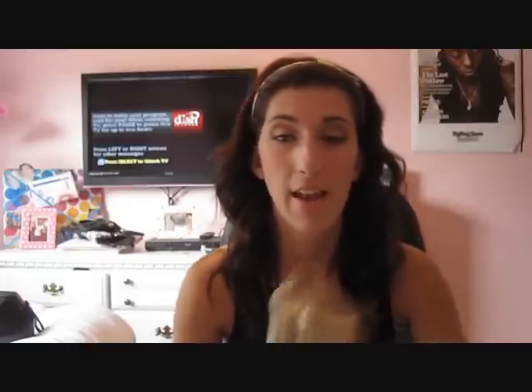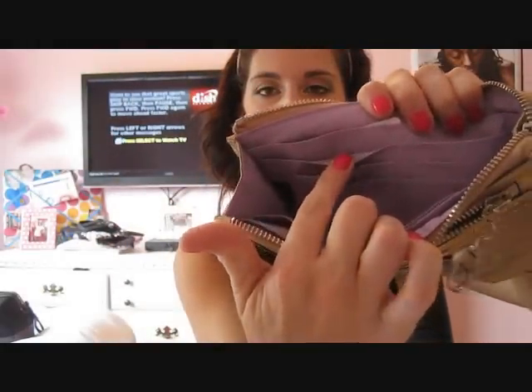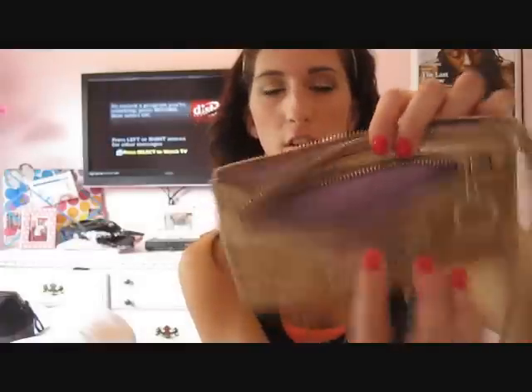The first place I went was Coach. I've told you guys about this in a lot of my other videos — Coach does not always have to be so expensive. I have a Coach outlet near me, and I would check if there's one by you. I got a new wallet from the Coach Poppy line and it's gold. It has a wristlet attachment so you can carry just the wallet. Inside it's purple with lots of card slots, a slot in the back, and a zipper slot in the front, so it's very roomy.